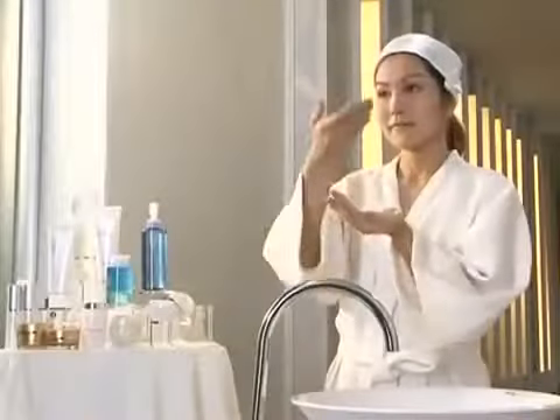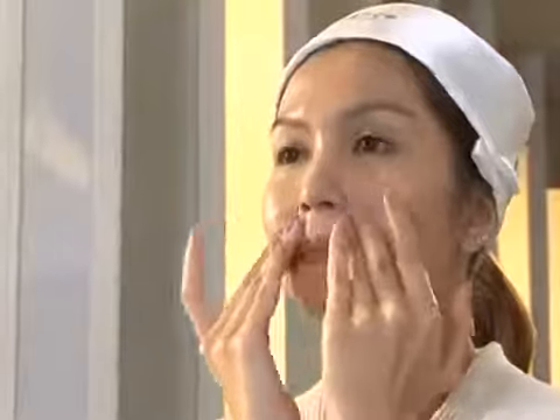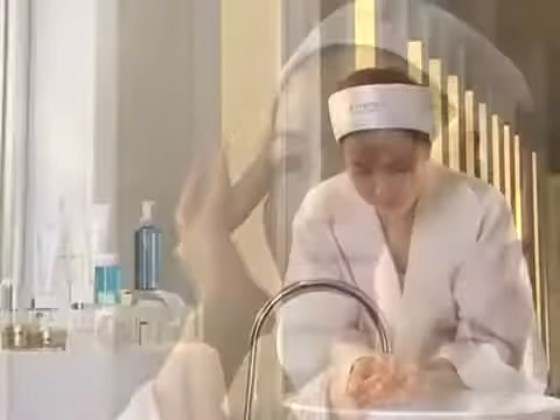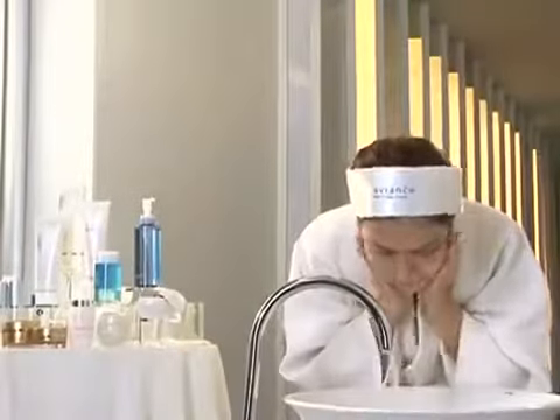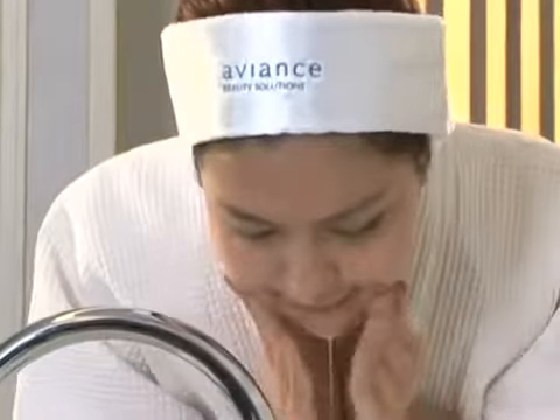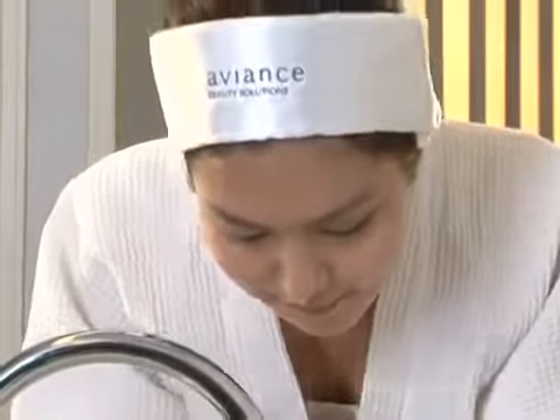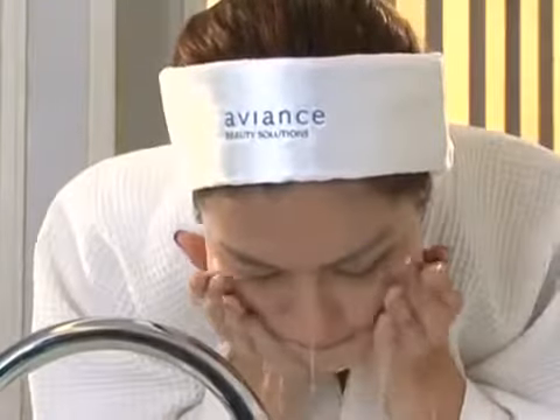Clean your makeup with this natural oil only on your dry face, and then rinse with water. The oil will turn into small milky droplets that effectively remove long-wearing makeup and water-resistant sunscreens.